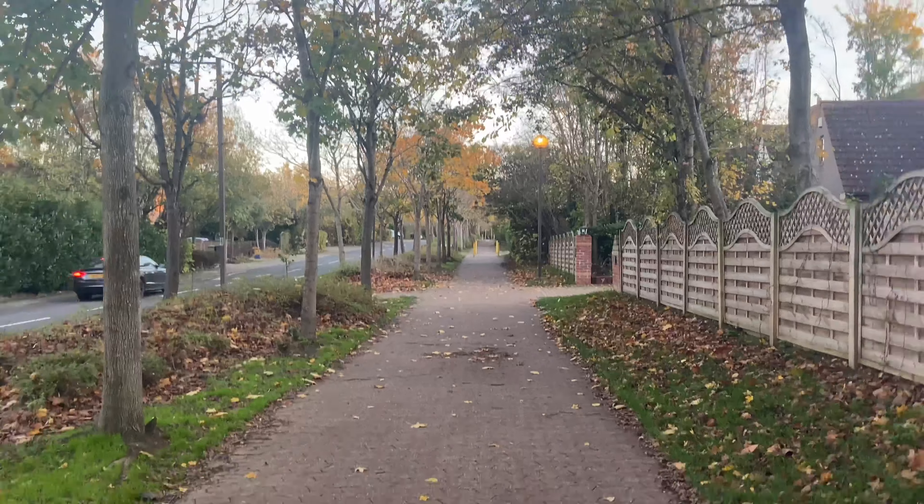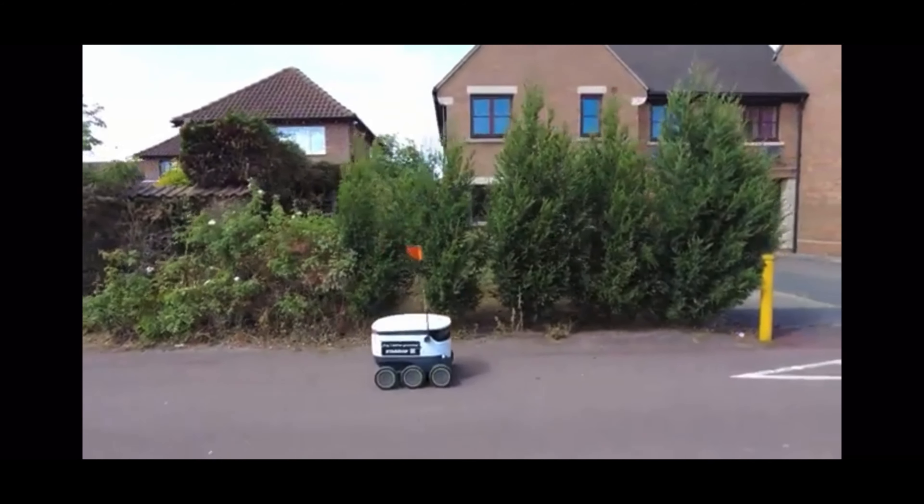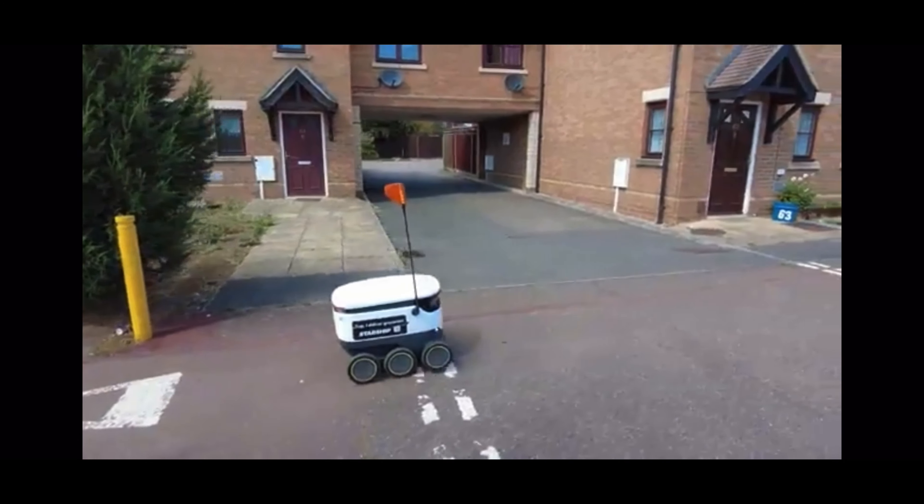The search continues. I'm starting to lose hope that I won't find one today, but I'll try and insert a video of them just to prove they do exist. Just literally driving through a housing estate, and I noticed this — a robot delivering groceries.